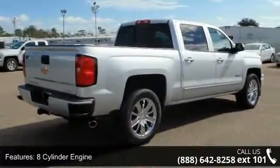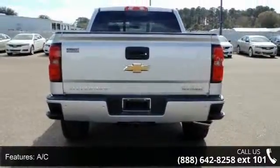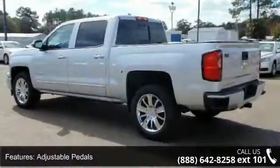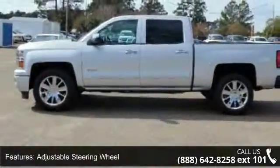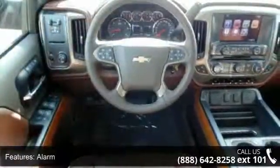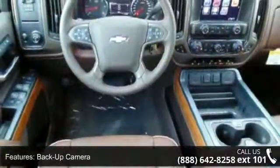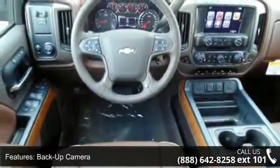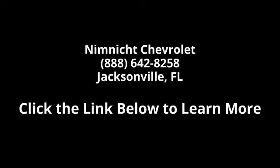Low mileage is an important factor in your purchase, and this vehicle delivers a low odometer reading. This car won't be available much longer. Call now to schedule a test drive at our dealership. We'll see you then.